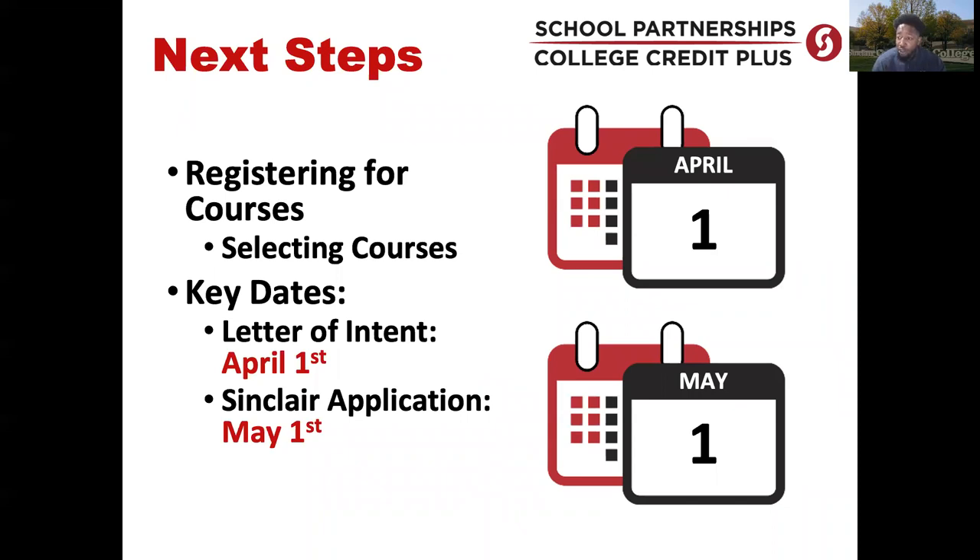For the next step — you've completed the online application, received your Tartan ID and email username, and you've passed your testing. Now you're ready to register for classes. We highly recommend that students meet with an academic advisor prior to registering. Having that conversation about course selection, academic progress, and your interests will help ensure you're on the path to success. Your advisor can also answer questions about how a particular course will transfer to your future college or university.